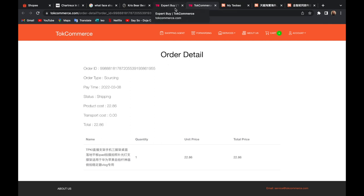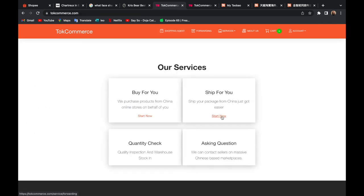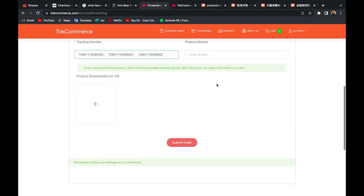Once the item arrives at their warehouse, they will inform you and ask you to make the second payment, which is the shipping cost. You just go back to Order History and make the payment again. If you're using the 'Ship For You' method, it's the same process except you only need to make one payment — the shipping fee — and the rest is just filling up the form. Once the item arrives they'll let you know.